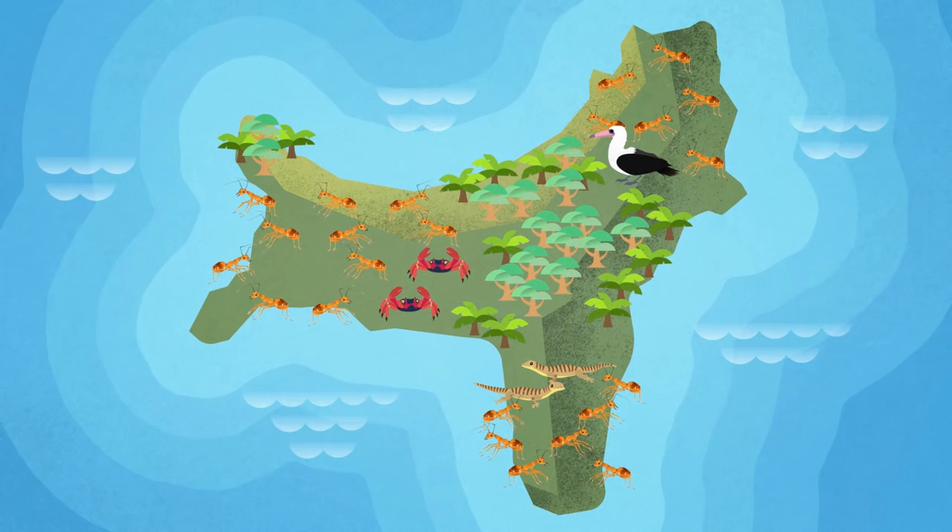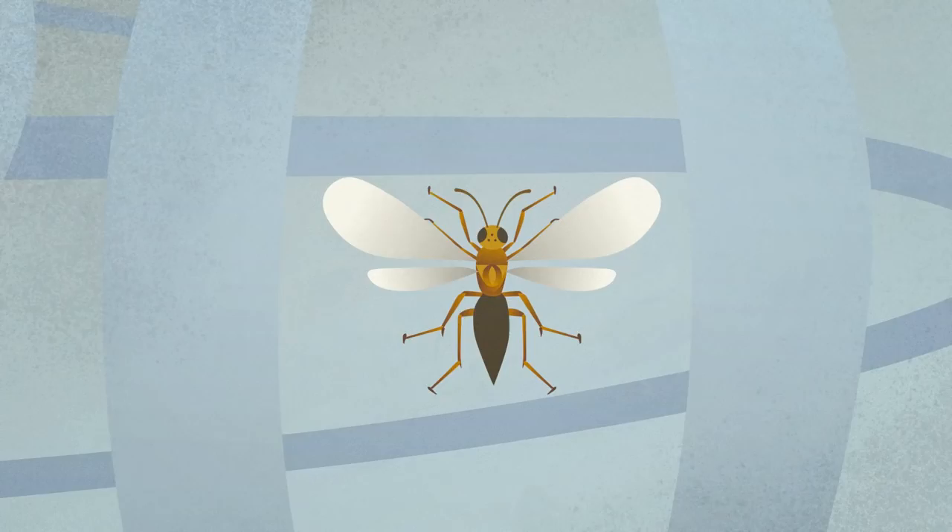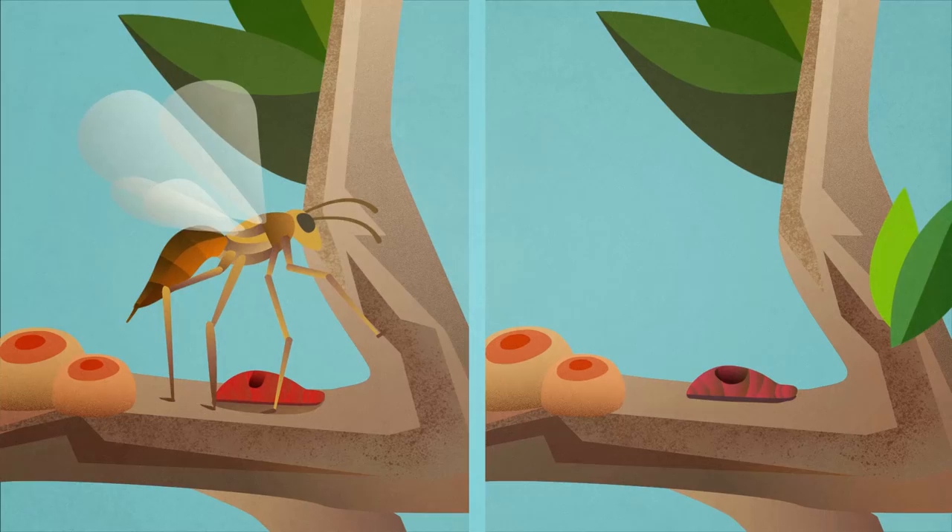La Trobe University and Parks Australia have come up with a solution. To rebalance the fragile microclimate, a micro wasp from Malaysia, measuring only 2mm long, will be released onto the island. The tiny wasps don't sting or build nests, so they're completely safe to humans, pets and other wildlife.